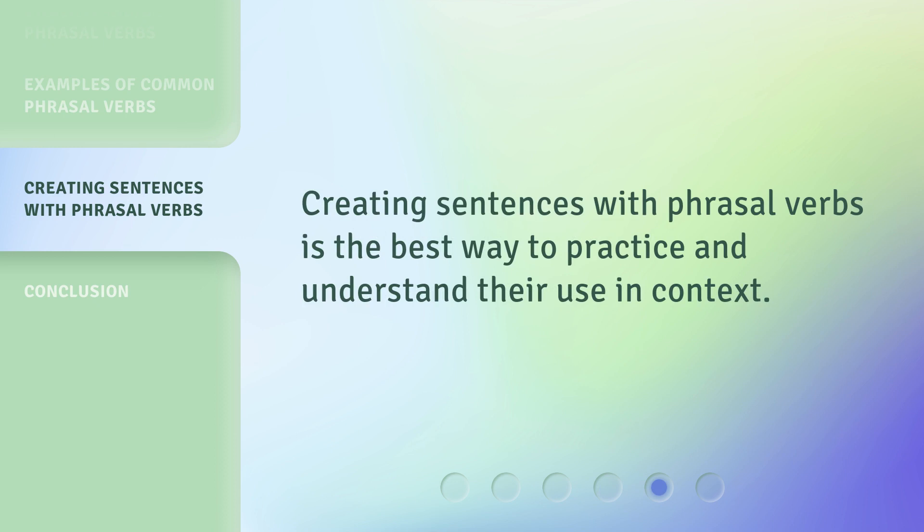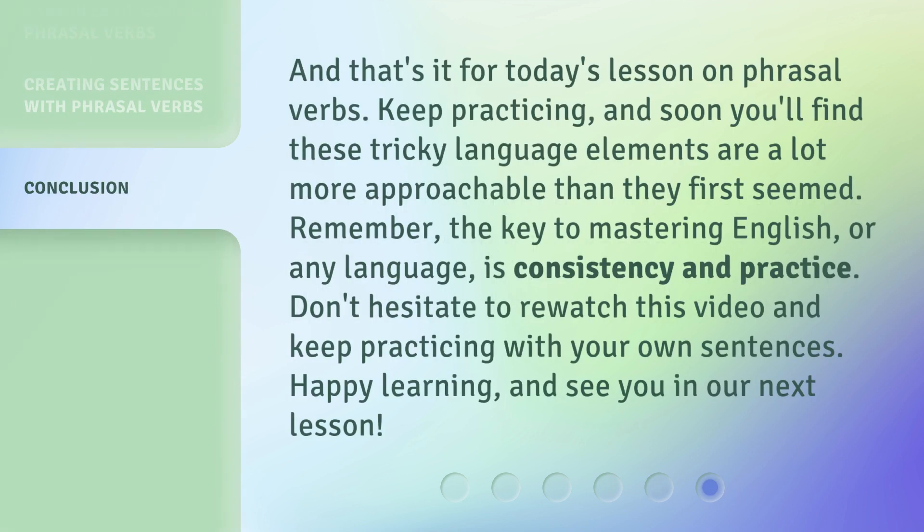Creating sentences with phrasal verbs is the best way to practice and understand their use in context. And that's it for today's lesson on phrasal verbs. Keep practicing, and soon you'll find these tricky language elements are a lot more approachable than they first seemed. Remember, the key to mastering English, or any language, is consistency and practice. Don't hesitate to re-watch this video and keep practicing with your own sentences. Happy learning, and see you in our next lesson.